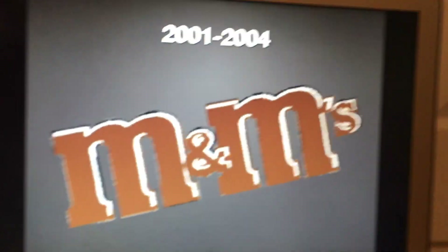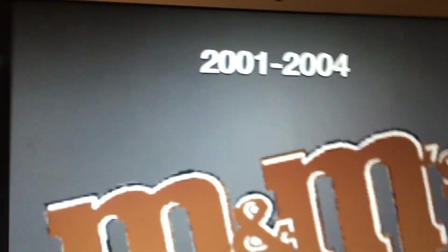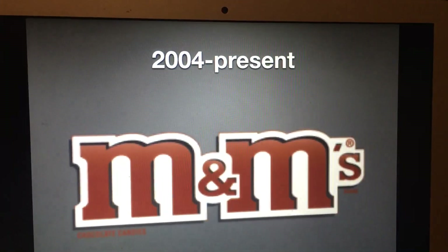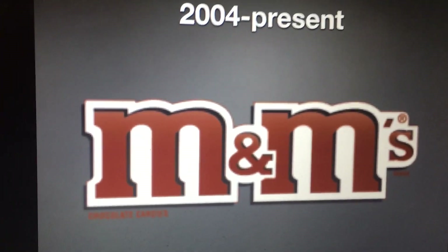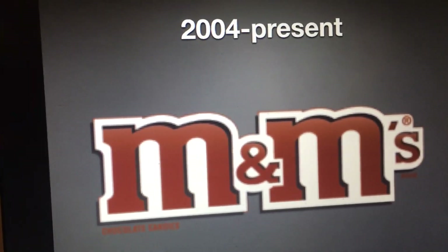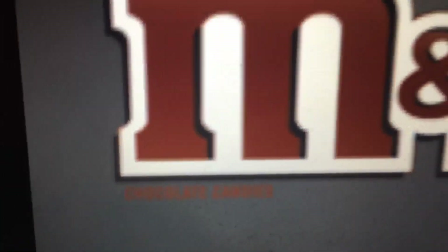There's also an alternative version. 1993 to 1999: we have the word 'M&Ms' and a talking red M&M character. 2001 to 2004: it is now brown and displayed diagonally. 2004 to the present: we have the word 'M&Ms' in brown text, and on the bottom we have the words 'chocolate candies.'